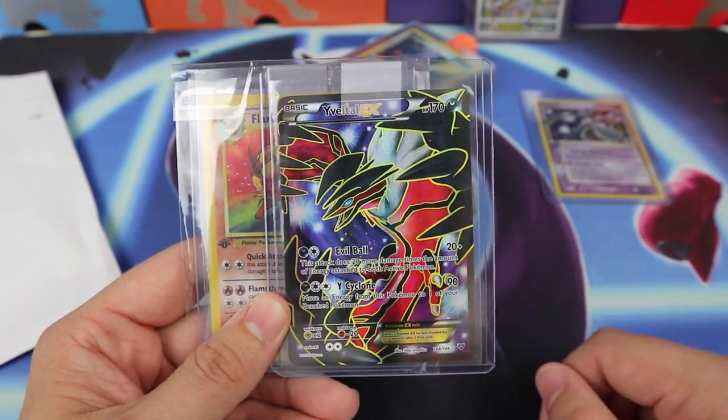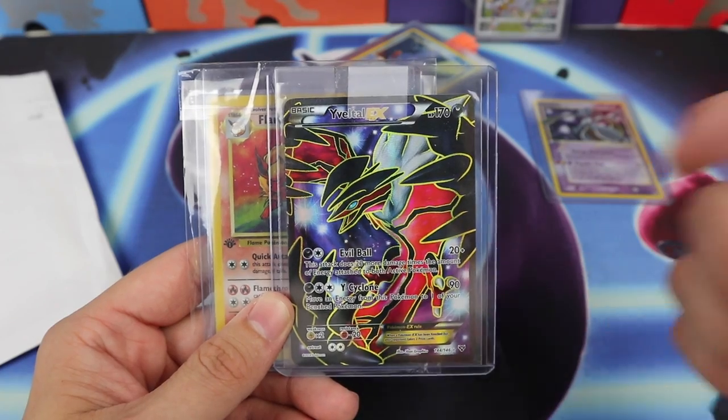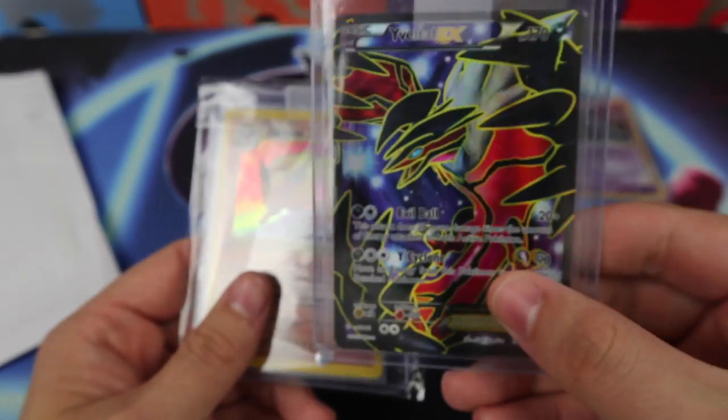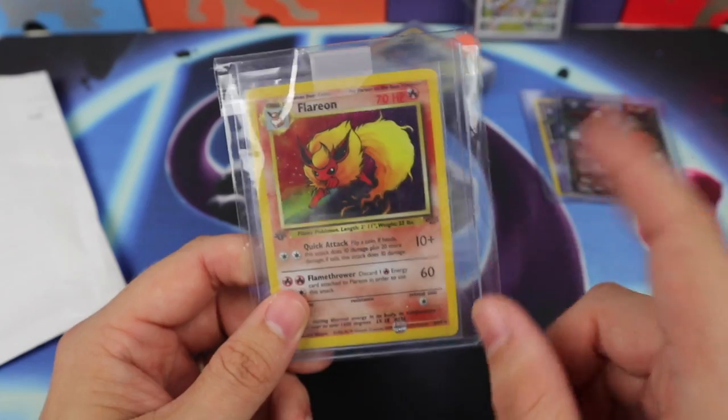We have one full art here from XY Base — the Eevee-lution. I did not have this and I wanted it for my binder. Finally was able to pick one up for like $18. Very very nice card — I love it, it's such a beautiful card.